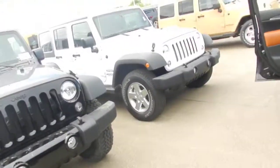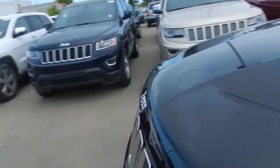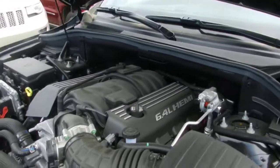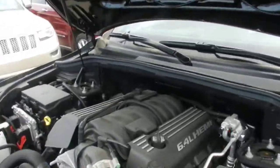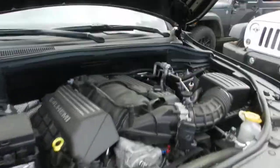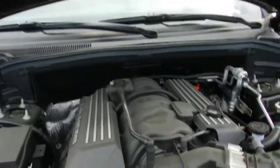Now let's take a look at the last but certainly not least important part of this SRT8 — the engine. The engine in these is a 6.4 Hemi, also commonly known as the 392, putting out about 470 horsepower and 465 foot-pounds of torque. This is a powerhouse. Everything is still accessible with this engine — you've got your engine oil, power steering, windshield washer fluid, coolant, and so on. It's an accessible engine but also a high-performance engine.